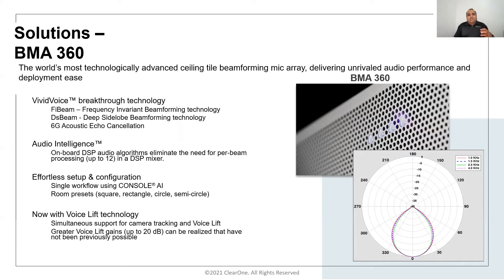The smart beam selection process also provides beam reports that can be used for voice-activated camera tracking with precision beamforming. The latest addition to the BMA360 is voice lift technology. Using five-beam DSB — frequency invariant and deep side lobe beamforming — which provides a clean beam, the BMA360 achieves up to 12 dB of feedback stability margin compared to an omni mic. When paired with a Converged Pro 2 DSP mixer, the DARE (Dynamic Automated Resonance Eliminator) provides an additional 8 dB of feedback elimination gain, totaling 20 dB of gain over an omni mic.